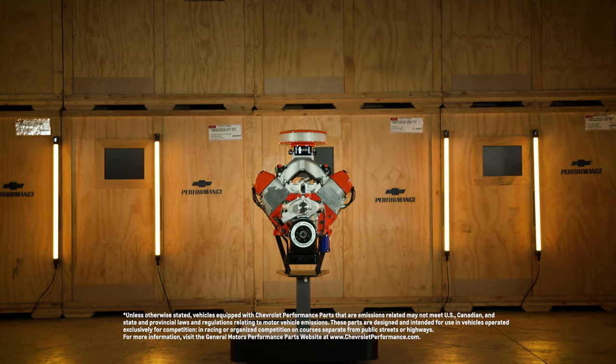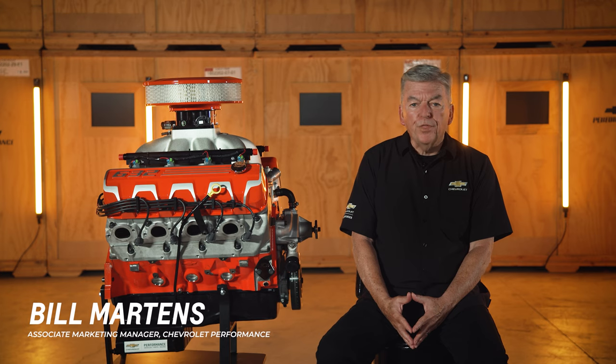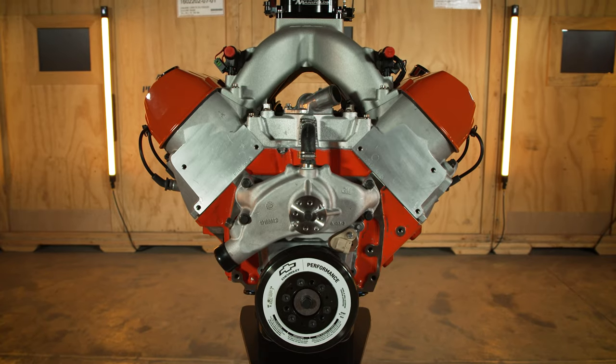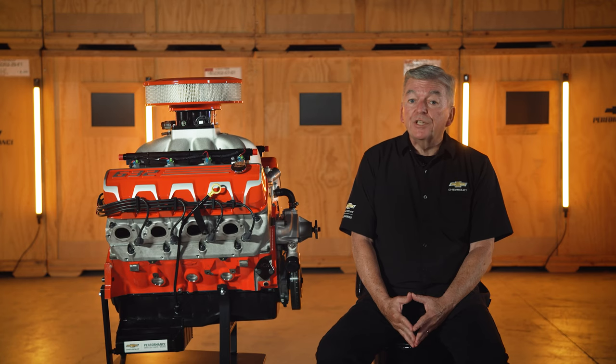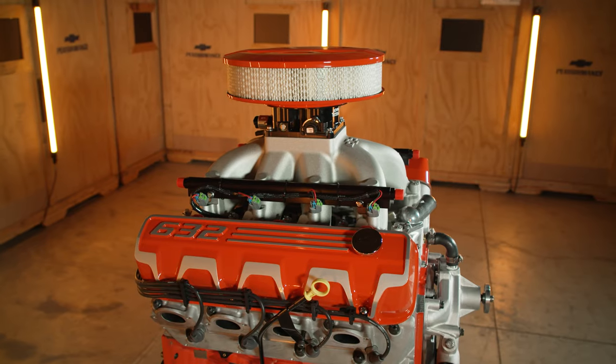There are a lot of aftermarket performance part options out there, but only a few that are designed, engineered, tested, and backed by Chevrolet. Today I want to give you an overview of our ZZ 632 EFI crate engine so you can better plan your project.